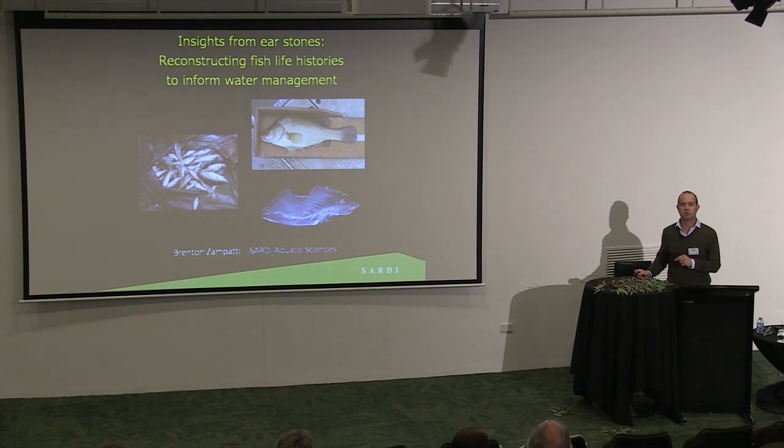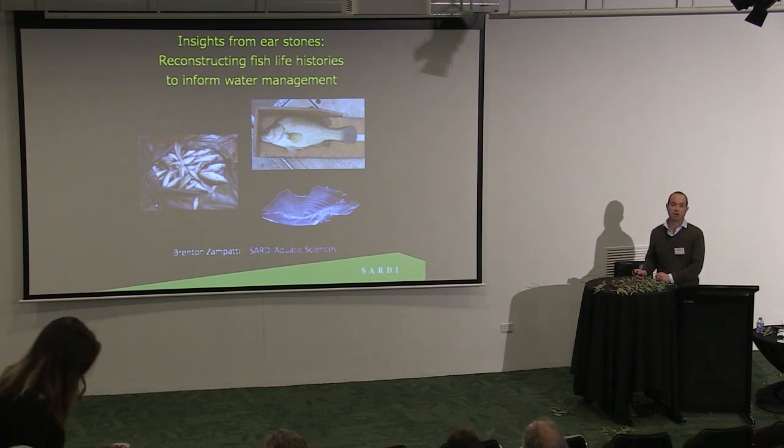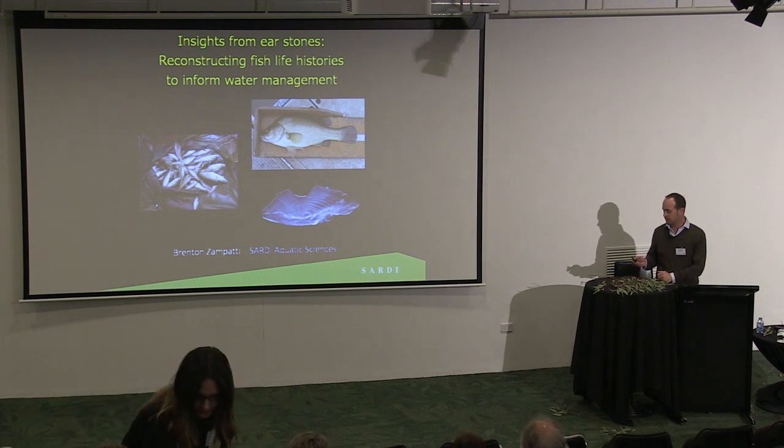My name's on this talk, but you can only undertake projects like this with really large collaborations. I've got to say a big thank you to the guys in New South Wales Fisheries, to the Arthur Isla Institute in Victoria, and we've also got people from Griffith University and Charles Sturt University — so big groups of people.